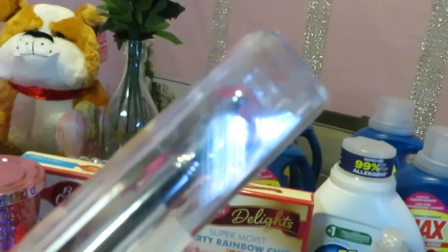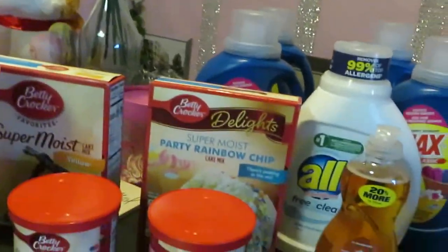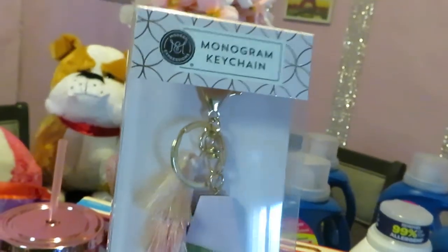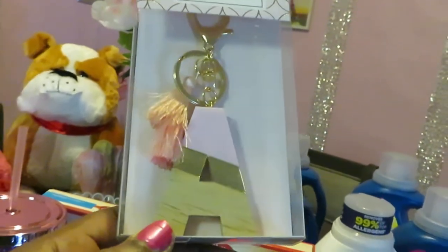The pin was priced at $2.99. That's not bad for a pin with a diamond on it — $2.99, guys! Moving along, I also got this keychain for myself. It's got my 'A' on it. You guys know I love pink, gold, and bling — anything like that. The keychain was $4.99.